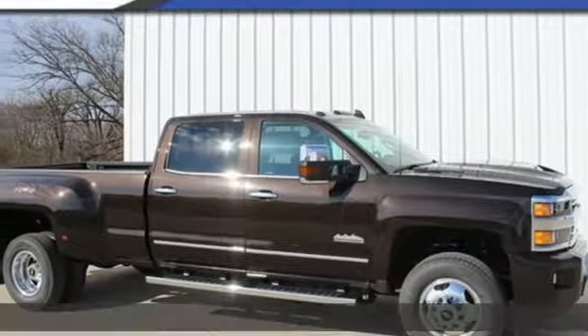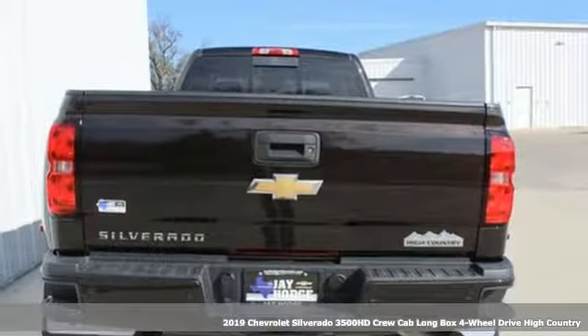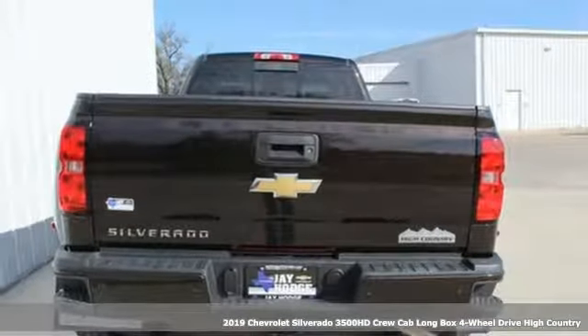It's a new 2019 Chevrolet Silverado 3500 HD — never shy about flexing its solid steel muscle.